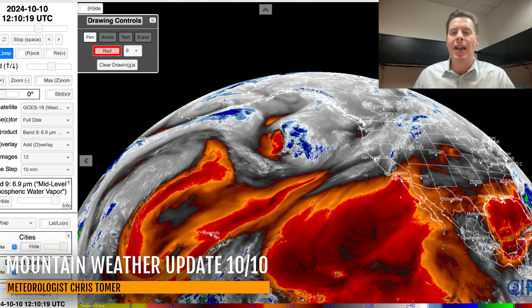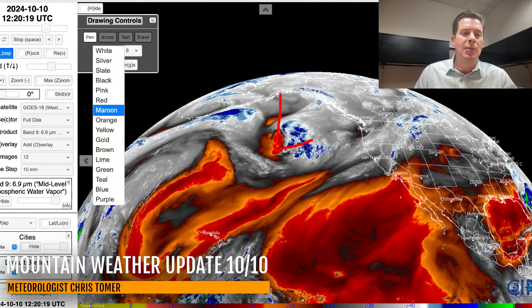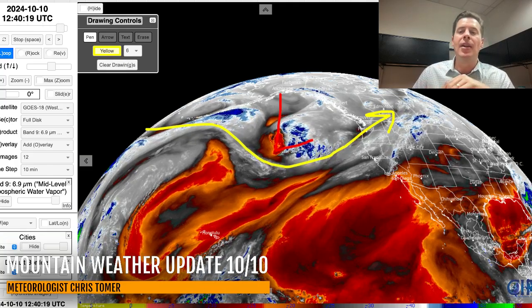Let's go to water vapor — I'll give you the lay of the land. Oranges and reds on this are drier air aloft; your moisture is in the whites and blues. You can see this next storm system right here spinning, and it's being supported by the jet stream. Here's the storm track — everything is still favoring the Pacific Northwest and BC. Now this storm is not going to be major; it is minor. It will roll into the west and basically be eaten up beneath this area of high pressure.